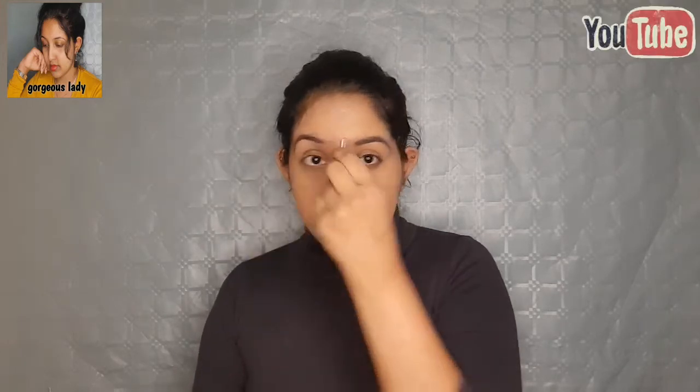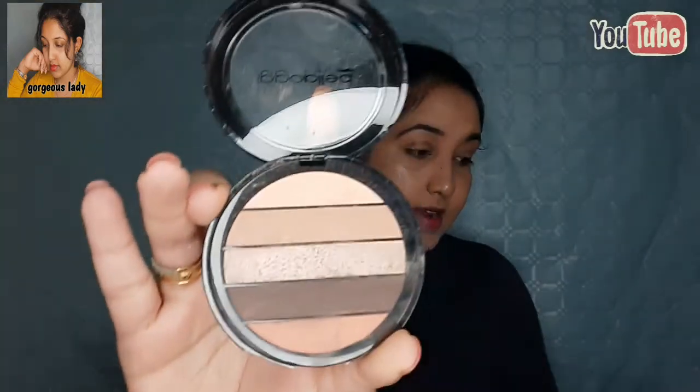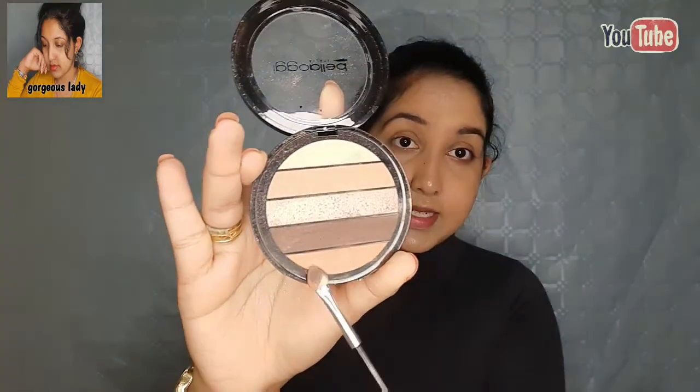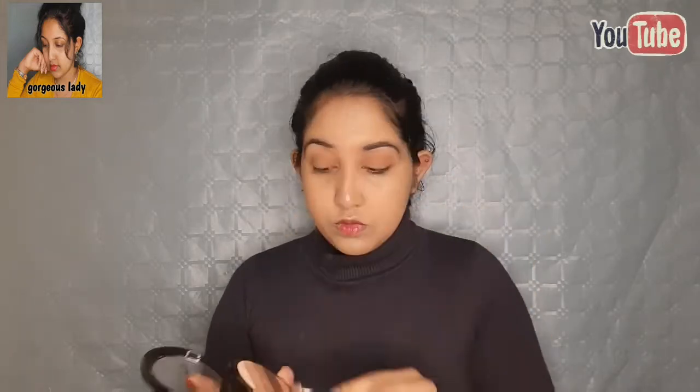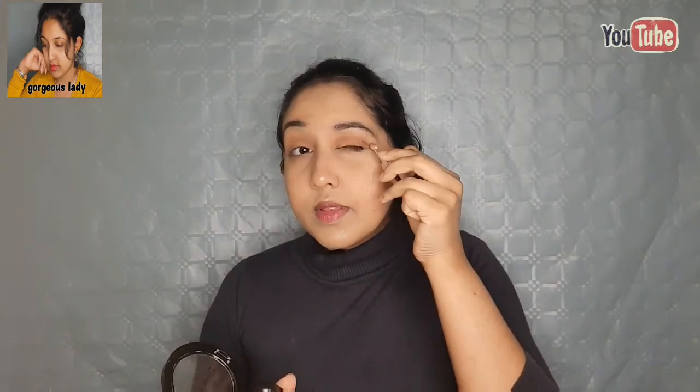I am going to use my eye shadow palette and apply the eyeshadow to the eyelid. I will show you the dark shape applied in the crease area.